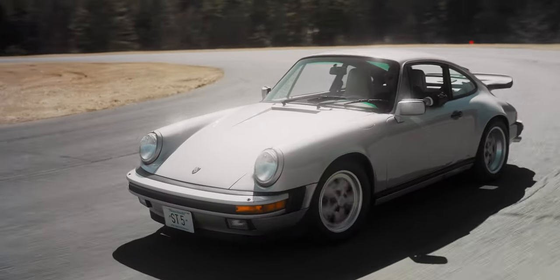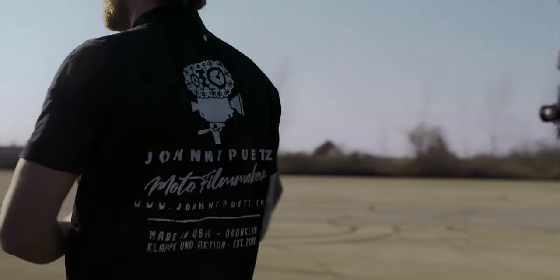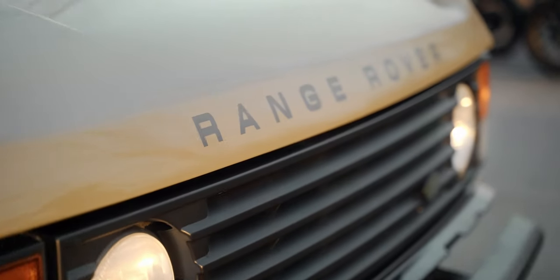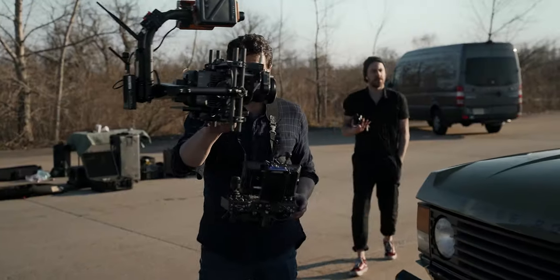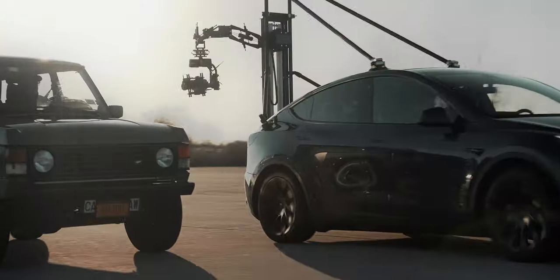To make sure that everything would run smoothly on the day of the shoot, we did a prep shoot a couple days earlier. Our friend Darren even lent us his beautiful old Range Rover to simulate the car for the real shoot. This way, we could practice our gear setups and test a few unique camera movements the client requested.